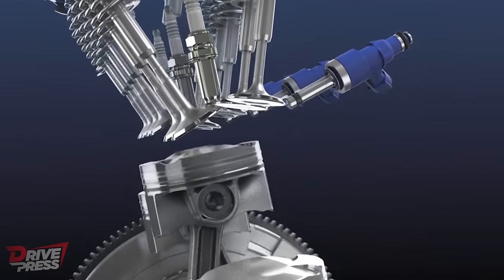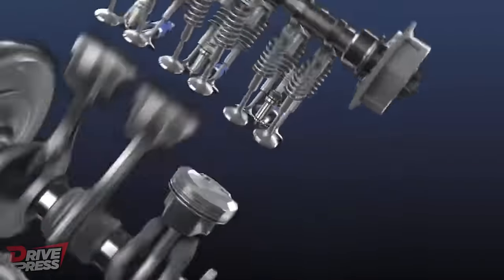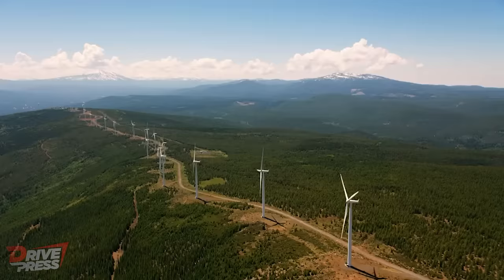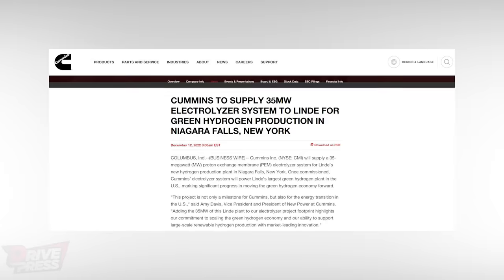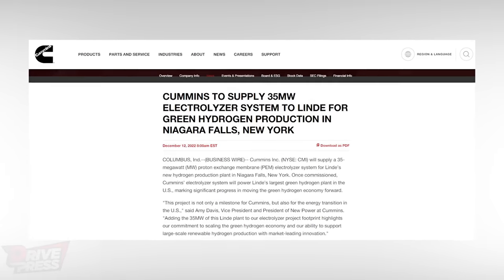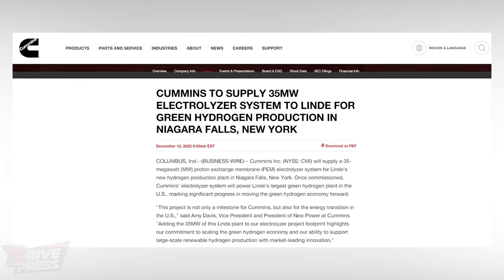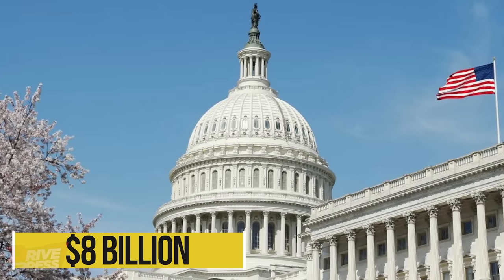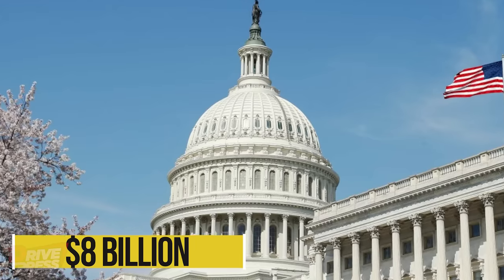A major concern surrounding the mass adoption of hydrogen ICEs is the lack of available infrastructure. Cummins is not only developing hydrogen engines but also actively participating in hydrogen production and infrastructure — supplying a 35-milliwatt proton-exchange membrane electrolyzer to Linde for a hydrogen production plant near Niagara Falls, New York. Moreover, the US government's Inflation Reduction Act has allocated $8 billion to build hydrogen hubs, supporting the expansion of hydrogen-refuelling infrastructure.